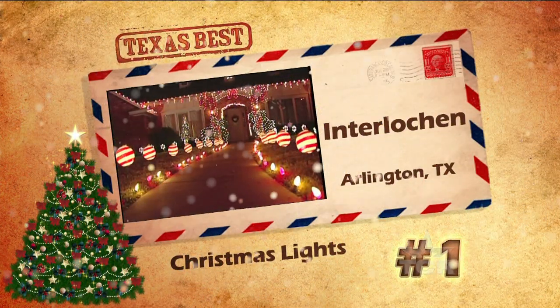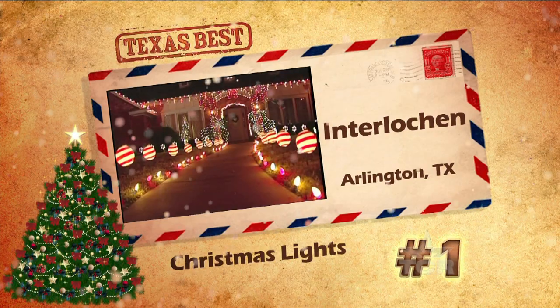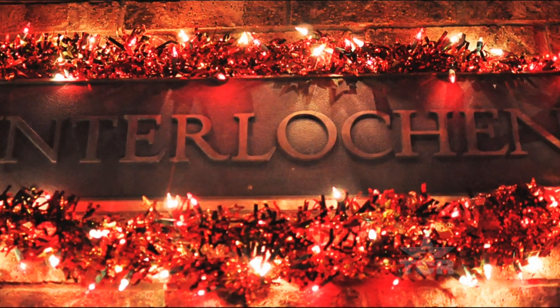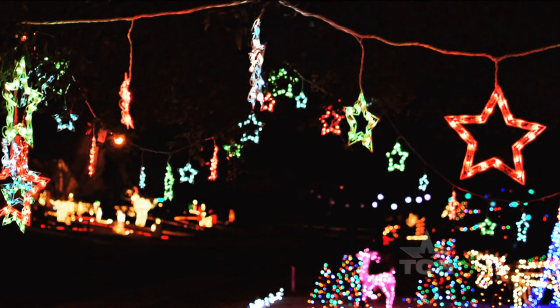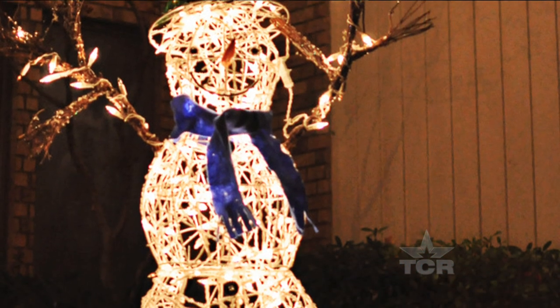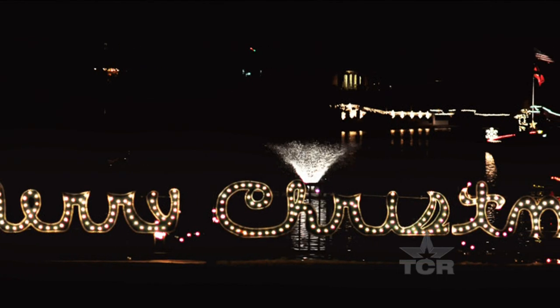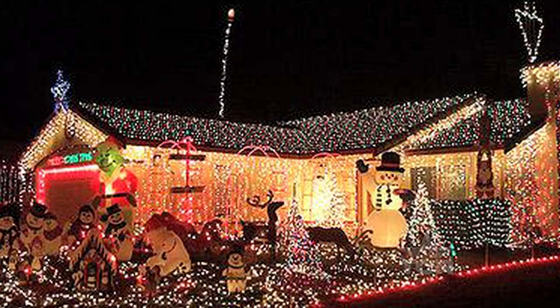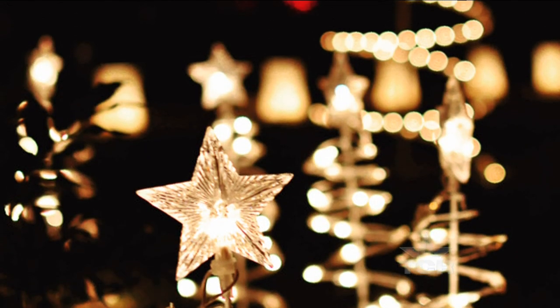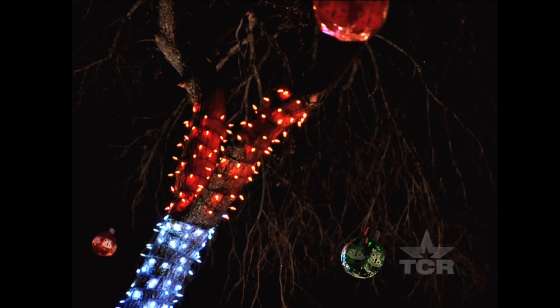And in first place, the lights at Interlochen Lakes have been shining bright for more than 30 years. Folks from all over the Dallas-Fort Worth area descend upon this Arlington neighborhood for a classic display of decorated homes. The ponds and canals throughout the neighborhood act as reflecting pools, creating stunning views and a Christmas-like display that you declared to be Texas' best.